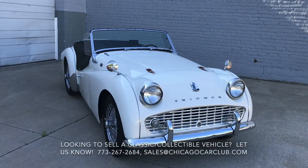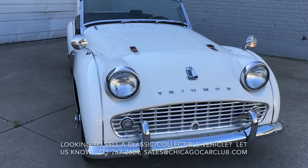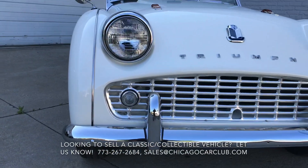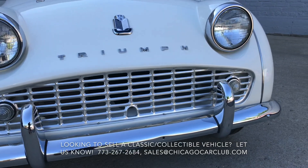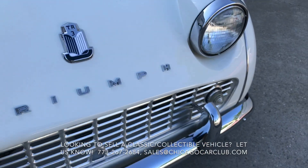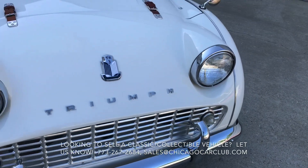This is our 1959 Triumph TR3A. This video will cover a few different things: first off, there will be a very slow-paced walk-around, and then after that there will be video clips of the interior, as well as a few rev-up clips of the car.